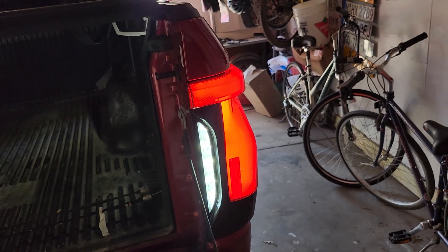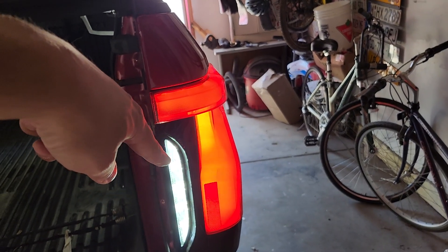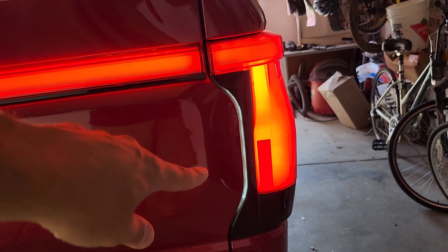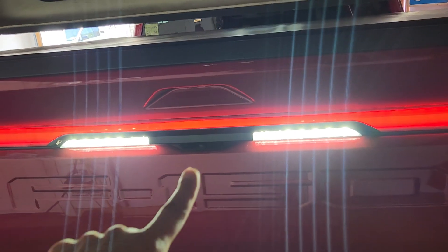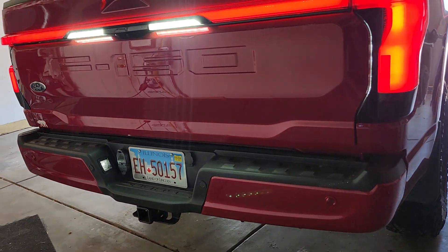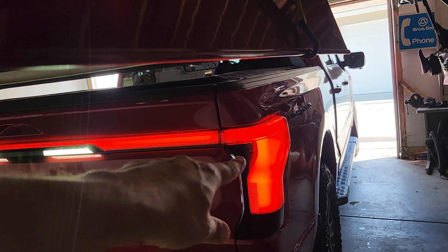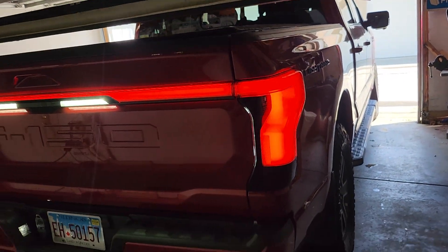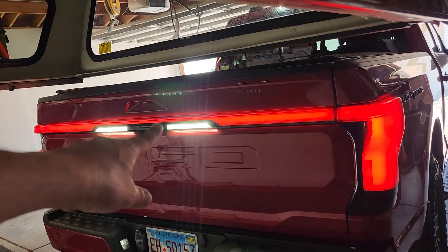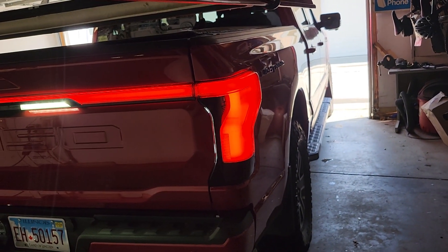To me it would have made more sense to have these lights as the backup lights, without this cover they put over the tailgate — which is another expense — and then only use these lights for zone lighting to illuminate the area under the tailgate. That way these lights can both be backup lights and illuminate the area behind the truck. Instead, they've made these the backup lights and these other lights are only used for zone lighting, which makes no sense to me.